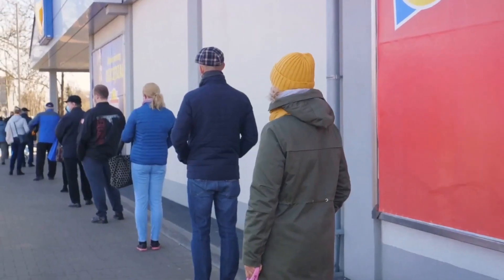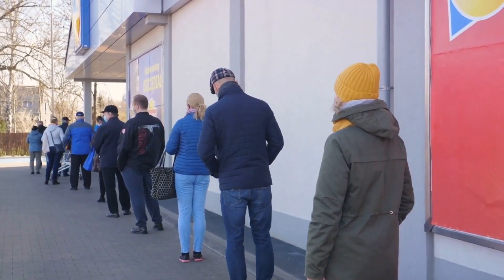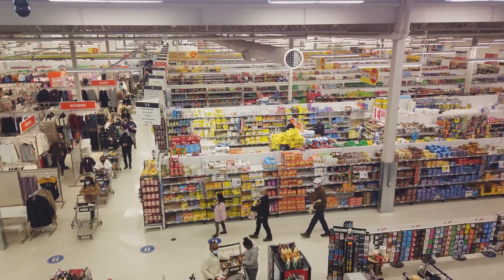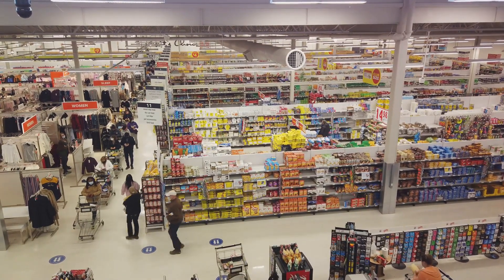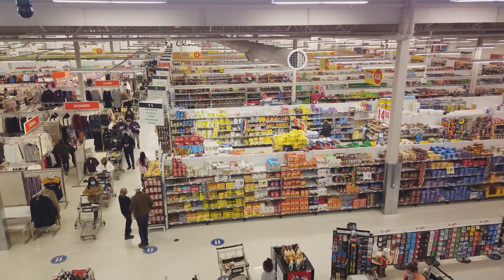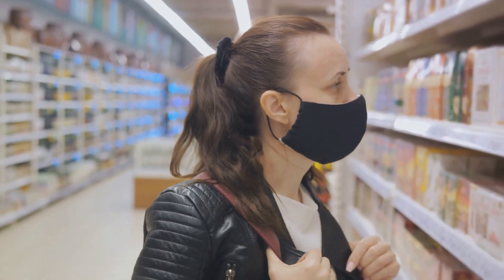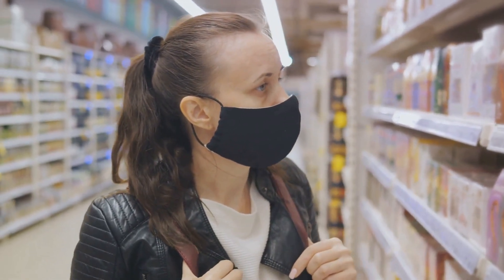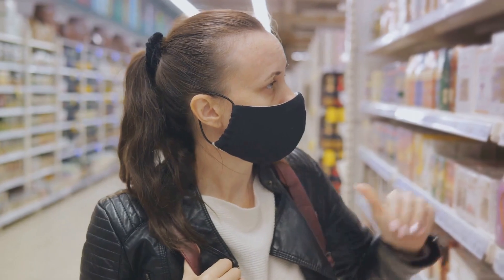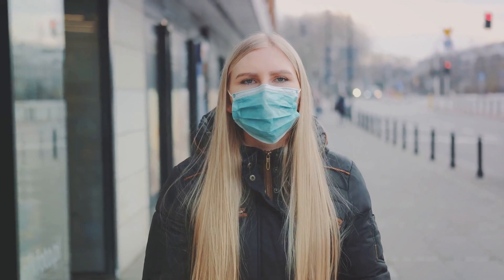Or consider an economic crisis. We've all seen how quickly the economy can take a downturn, leaving people scrambling to make ends meet. In a situation where money is tight and food prices are sky high, a supply of storable food can be a lifeline, keeping you and your family fed and healthy. And then there's the threat of pandemics. As we've learned, they can shut down entire cities, even countries, making it difficult to get the food we need. But with a stockpile of long-term food storage, you have peace of mind against the uncertainties of a health crisis.